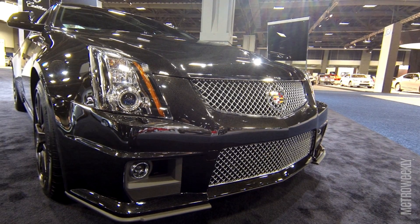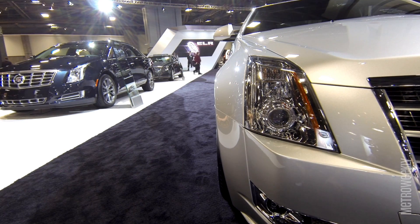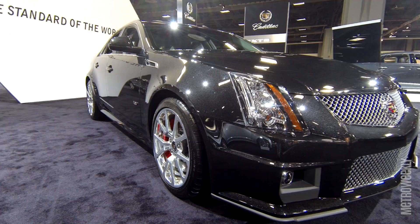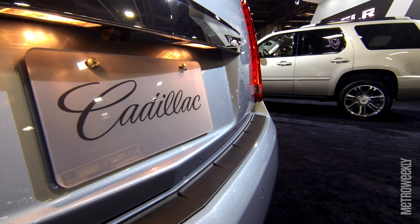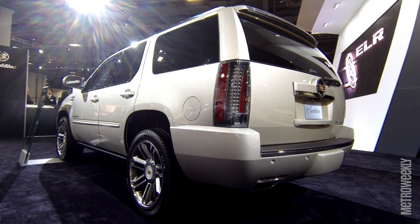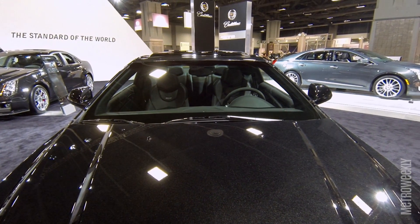Right now I'm in a 2013 Cadillac ATS, which just won North American Car of the Year, so it's a fantastic car. Here at Cadillac we have such a great portfolio of cars and SUVs — from the iconic Escalade to the segment-leading SRX. We're really proud of what's going on at the brand right now.